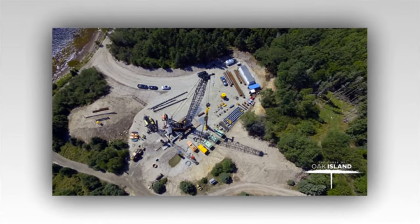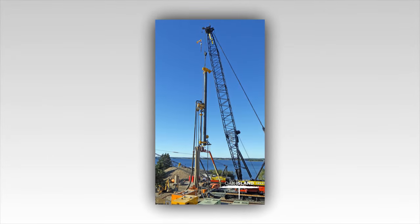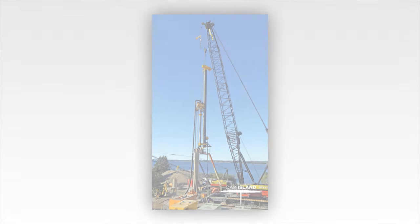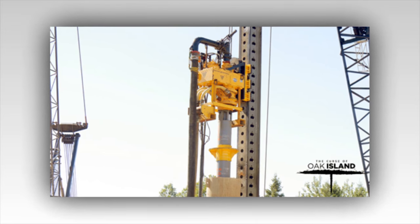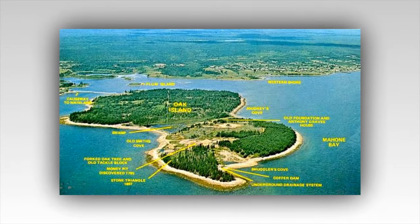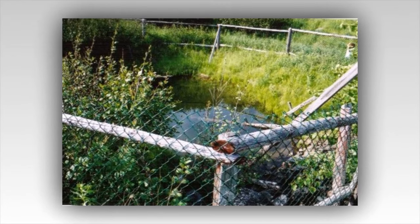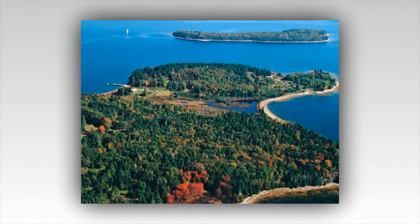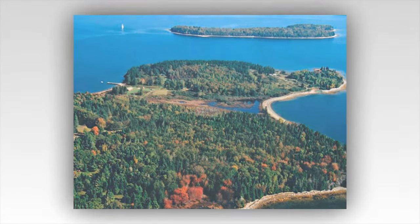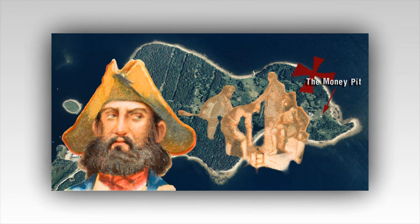"Is that what I think it is?" Jack whispered, his voice trembling with excitement. "It certainly looks like it," Gary replied, his eyes wide with amazement. The chest was intricately adorned with ornate carvings, its surface tarnished by centuries of exposure to the elements — a tantalizing glimpse of what lay hidden in the depths of Oak Island. Rick's mind raced: could this be the fabled treasure that had eluded so many before them? The Ark of the Covenant, the Holy Grail, or perhaps something even more enigmatic — a relic whose true significance was beyond their wildest dreams.